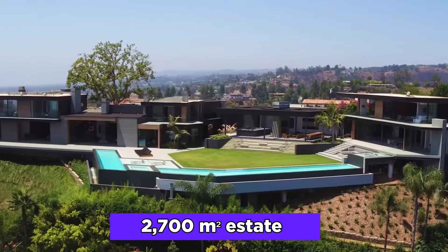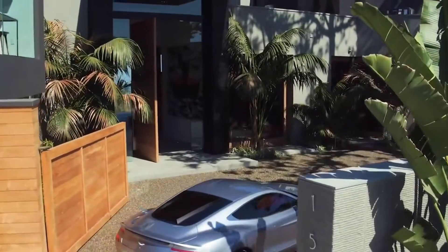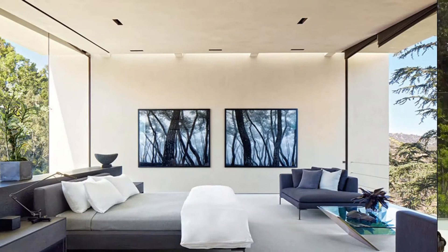Besides his talent for good movies, he also seems to have a good taste in architecture. The 2,700-meter estate was designed and built by Oppenheim Architecture. It's a big house — an authentic mansion. It is situated in the hills and canyons of Los Angeles, and it has one of the most awesome views of LA. It has two bedrooms on the first floor.